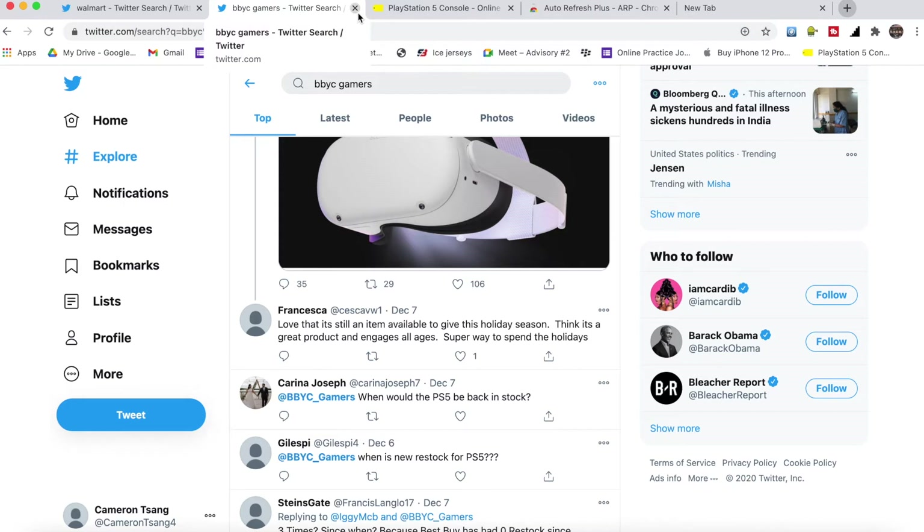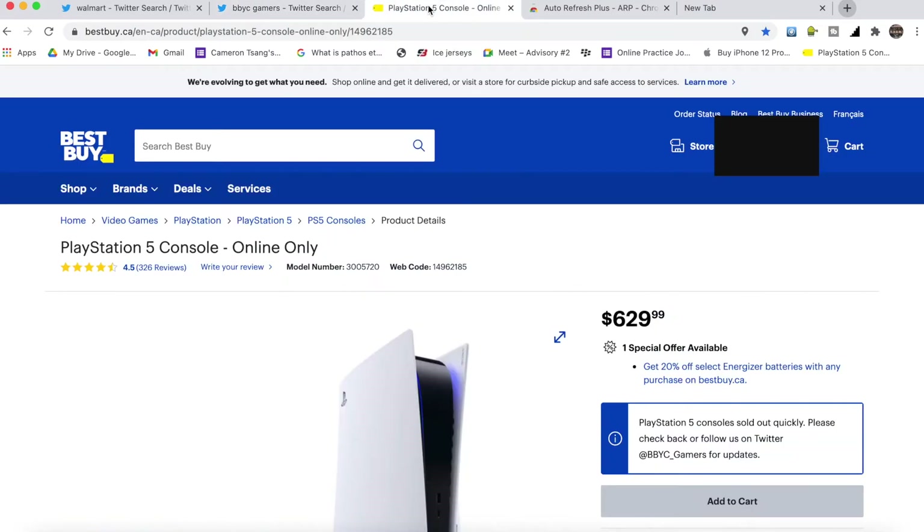The second step is to make sure you are logged in to all your website accounts — Best Buy, Walmart, you name it. You want to be logged in, have your credit card connected, all your credentials entered, and your location saved. That is super important so you don't have to type in that information when the drop happens. Do that for Best Buy, Target, Walmart — you want to be on the ball.